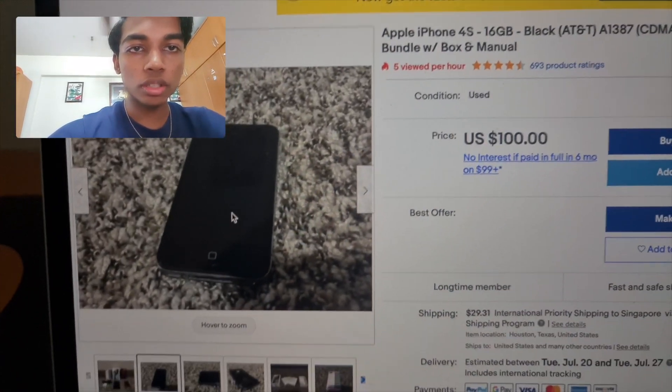Now let's take a look at the software. Going into Settings — the UI is very different from today's iPhone. The phone is running iOS 9.3.6. If I'm not wrong, you can still downgrade it to iOS 6, which is what this iPhone originally shipped with.